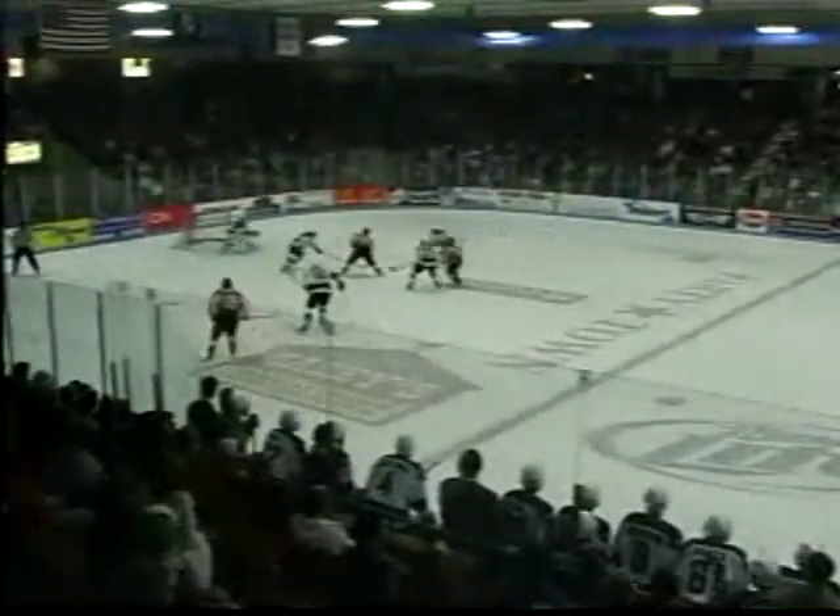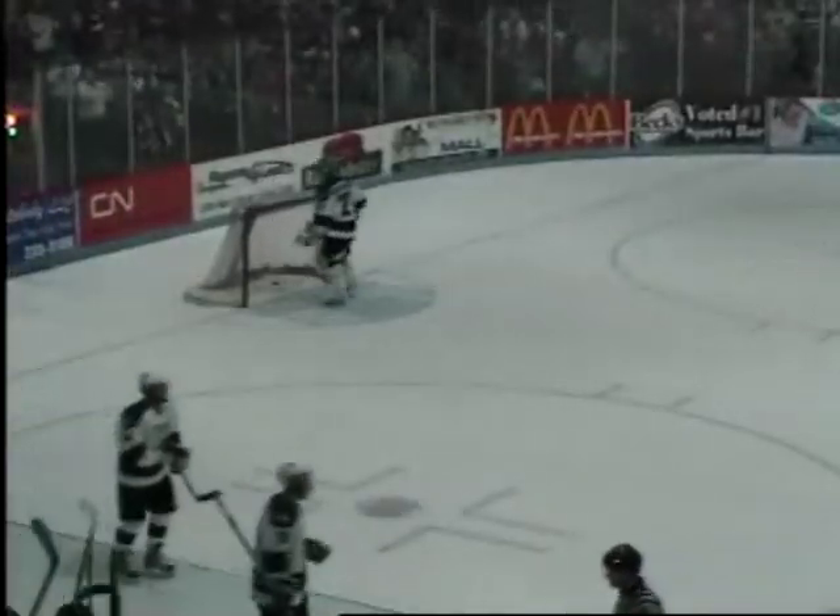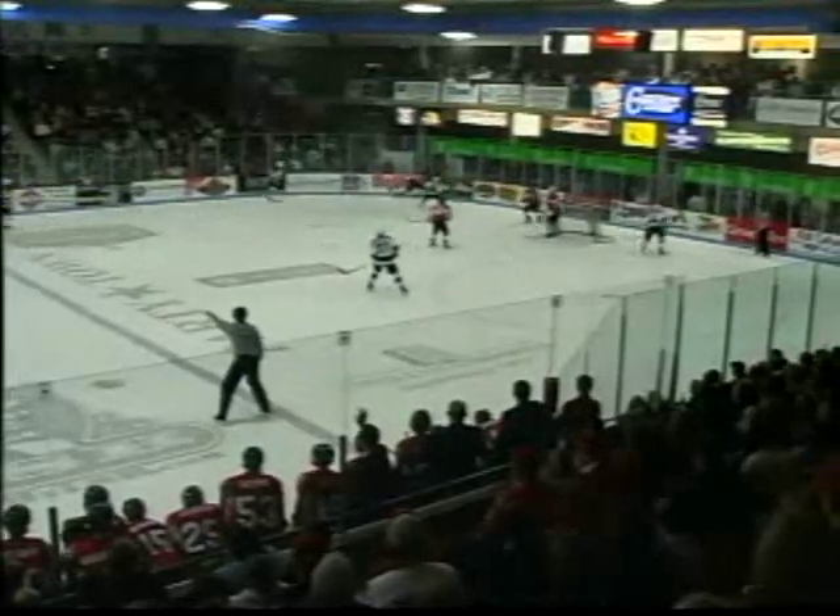Montpettit on left wing, dodges a check at the Cedar Rapids line, walks over — here's a shot, he scores! Here come the Hawks! Brock Montpettit, who had a goal and two assists last night, makes a nice move at the Rough Rider blue line through. Anilovsky had to chase to the left wing corner and gave it up.